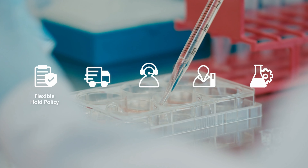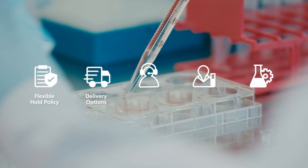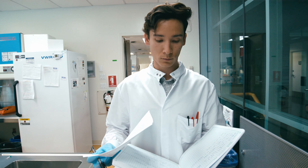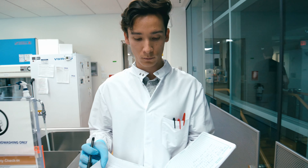With flexible hold policies, multiple delivery options, live customer support, lab training programs, and dedicated product scientists, STEMCELL is committed to helping you succeed.